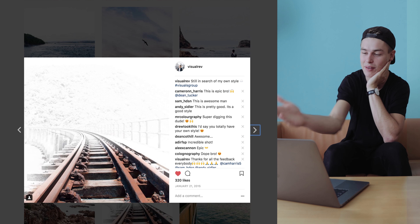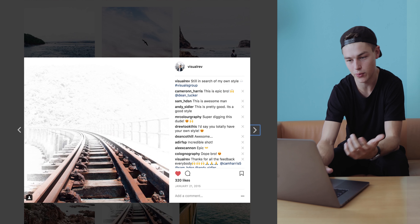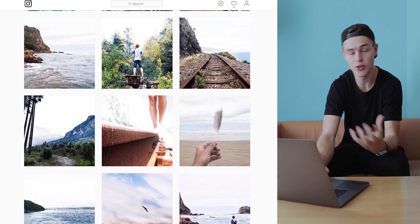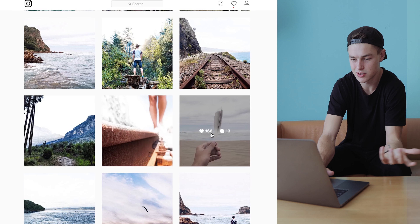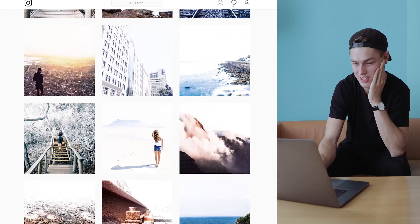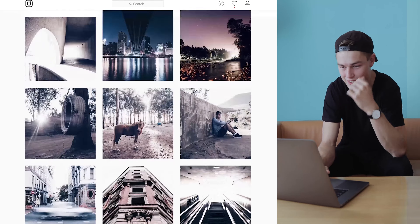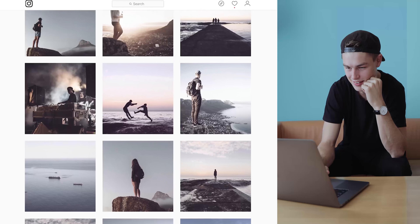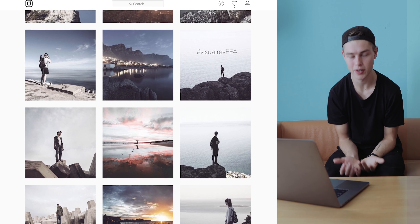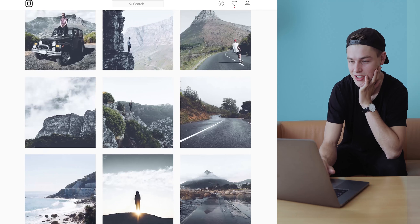My caption at the time actually said 'still in search of my own style' — and I really was. I had to go through those style changes to figure out where I wanted to go with my content. There were terrible photos everywhere. I had a constant thing of overexposing skies, random photos of leaves on the ground, heavy clarity and whiteness. Please be sparing with the clarity tool.